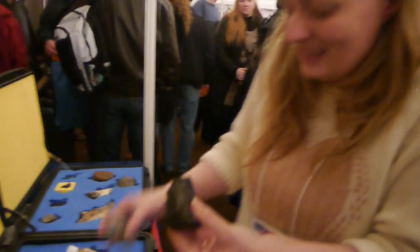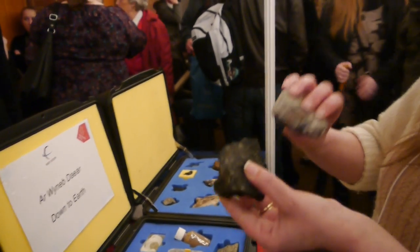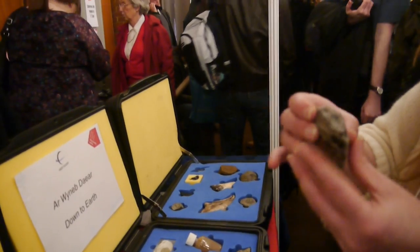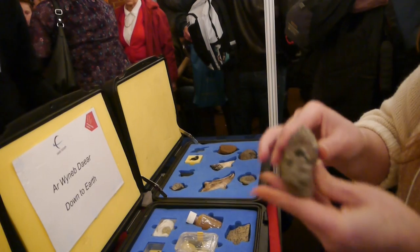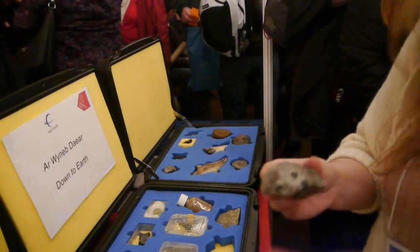And then this would be an anorthosite - the lighter bits of the moon. These have come from volcanoes, but it's more or less the same thing. In it, you've got bits of olivine, granite, and quartz, which is from the heat and then cooling down over a long period of time.